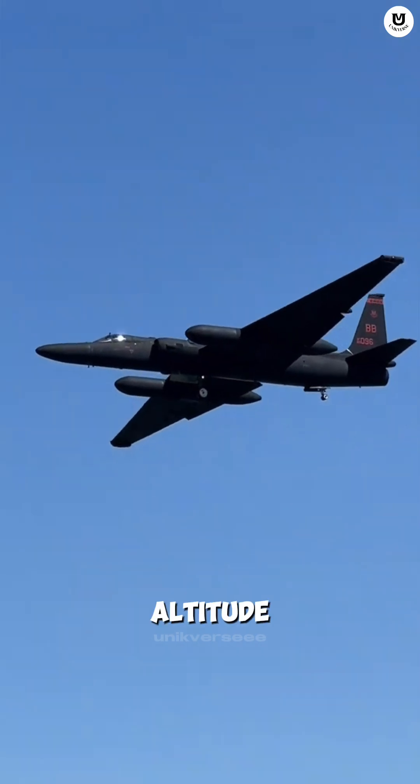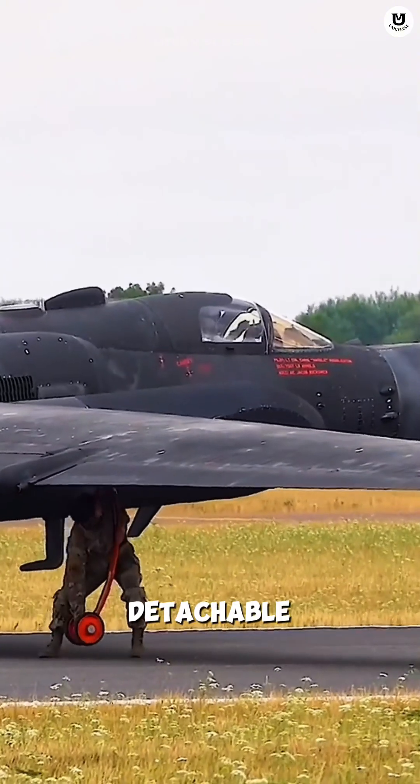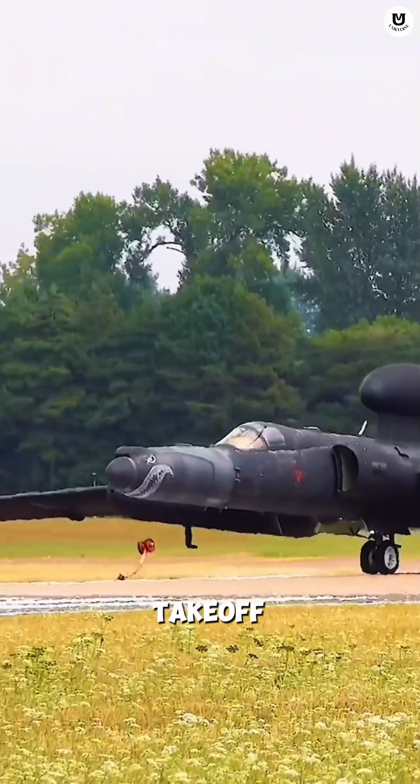Because of its long wingspan for high-altitude aerodynamics, the U-2 needs detachable helper wheels, called pogo sticks, for takeoff.